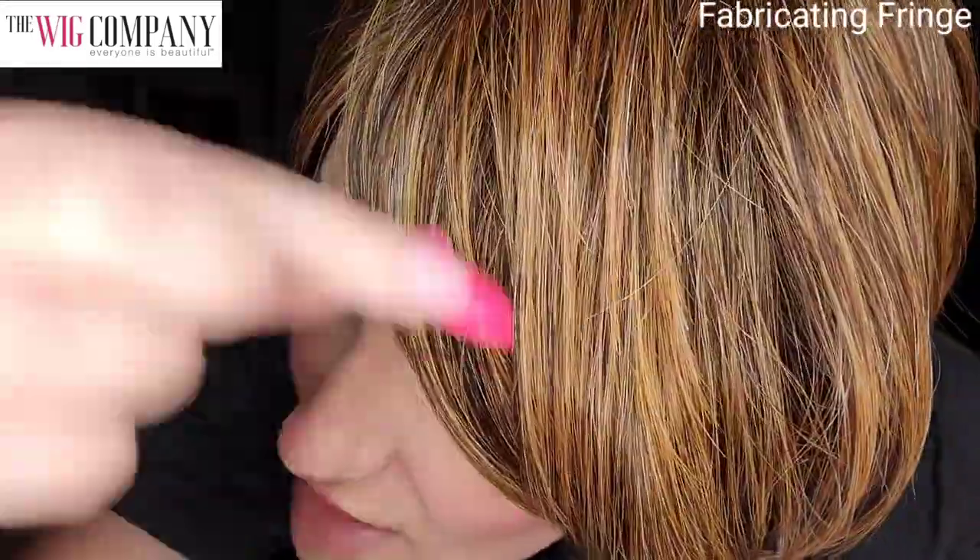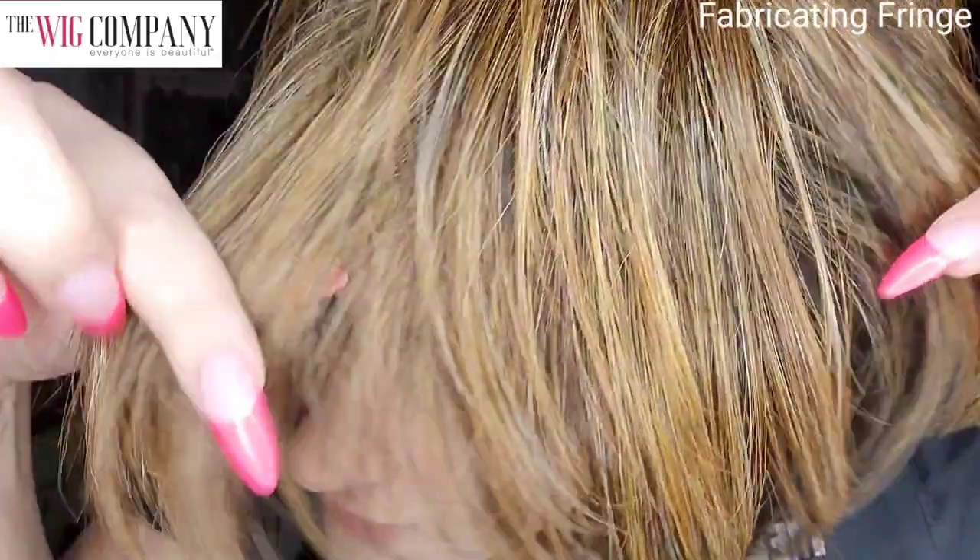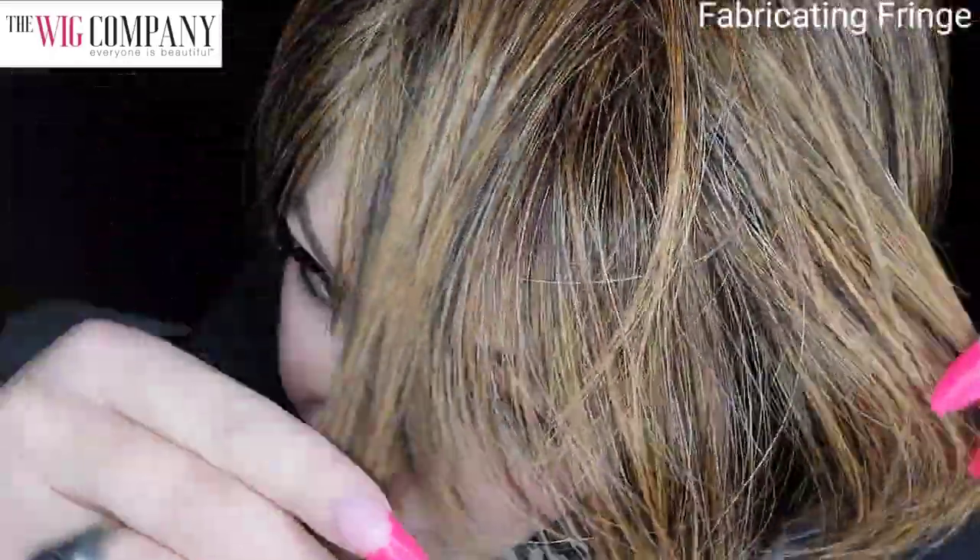You can also get a discount on these already amazing prices — the code will be down below. This one I have on right now is called Enrapture in the color R8/29S+. You have a beautiful medium golden brown with stunning highlights throughout. It's a warm brunette with golden brown blended with auburn, hints of caramel — up close you can see that mixture and dimension of color.